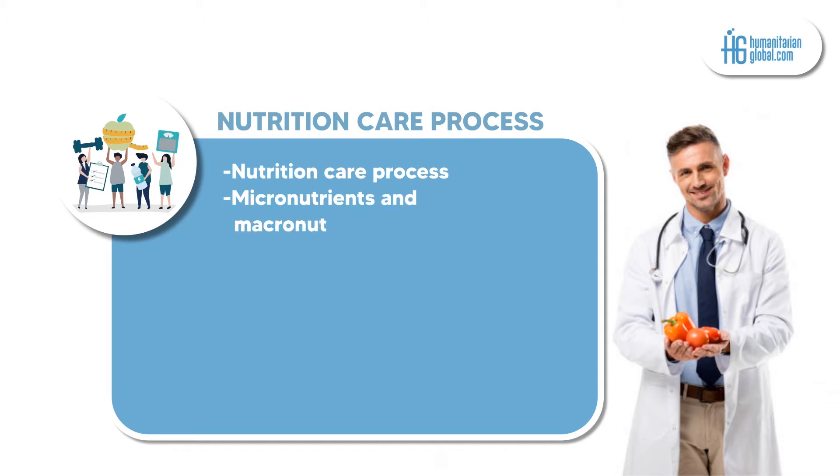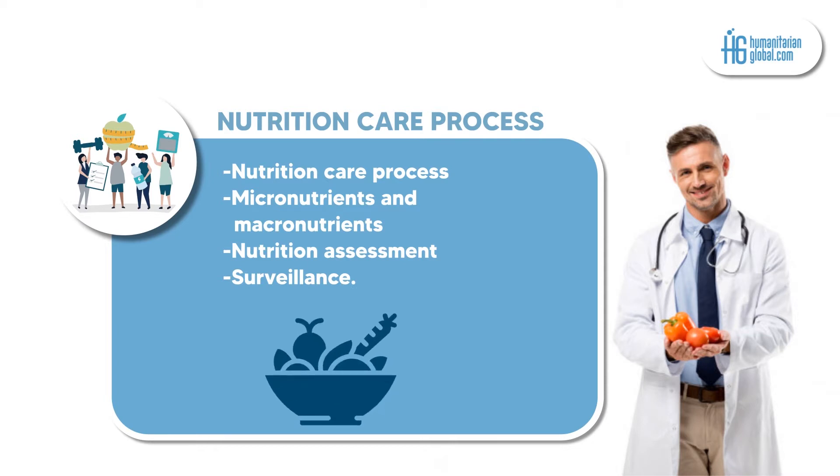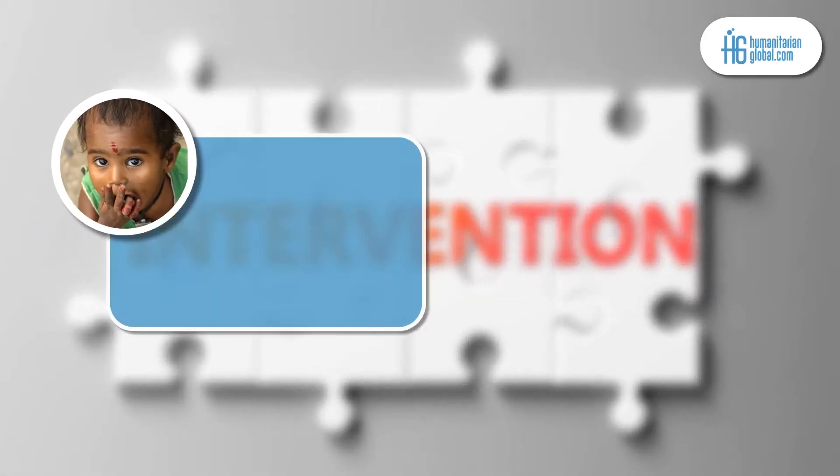Among the key modules and topics covered: Module 1 is the nutrition care process. In this module, the participant will get to learn more about the nutrition care process, micronutrients and macronutrients, as well as nutrition assessment and surveillance.